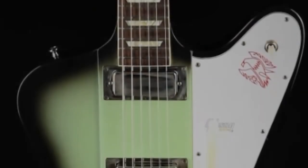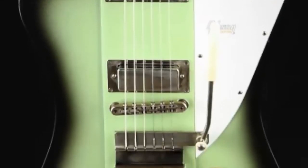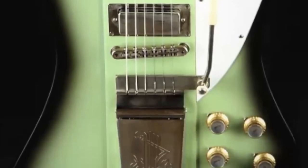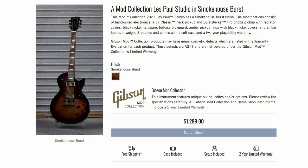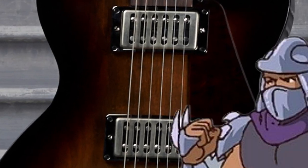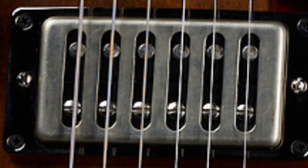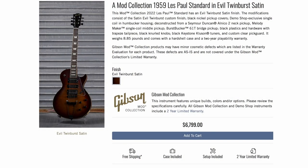That's alright — we've already reviewed a regular 335. I'll be happy with my snot burst, and now I'm excited to review that antique green burst next week. Next up we have a smokehouse burst Studio — nothing too fancy, except for the return of shredder-style pickup covers for what would be Dirty Fingers pickups, but this time they're just exposing flat pole pieces.